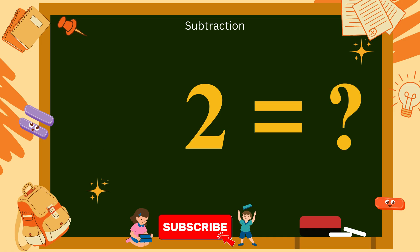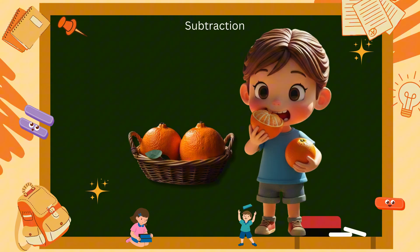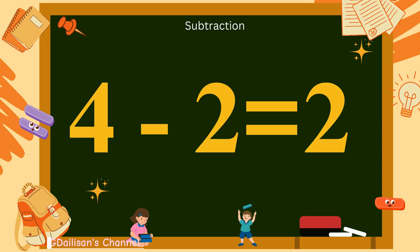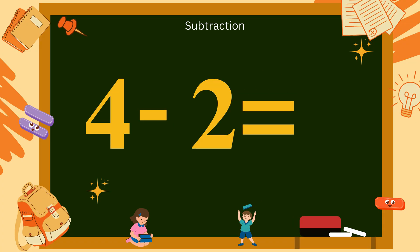4 minus 2? Look at this basket with four little oranges. You eat two oranges. How many oranges are still in the basket? Count: 1, 2. Yes, that's two oranges left. So, 4 minus 2 equals 2. Say it with me: 4 minus 2 equals 2.